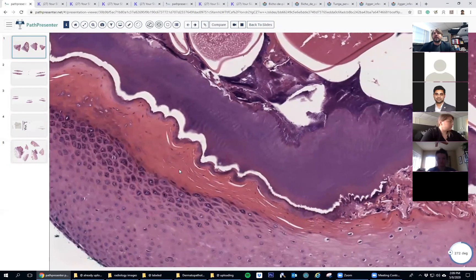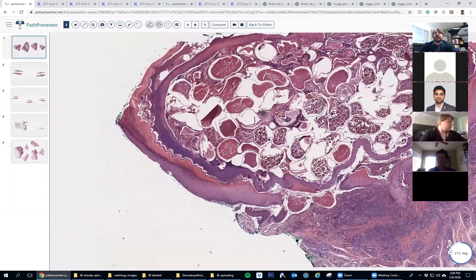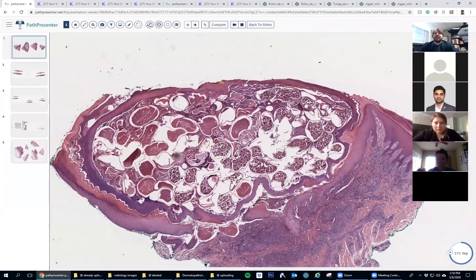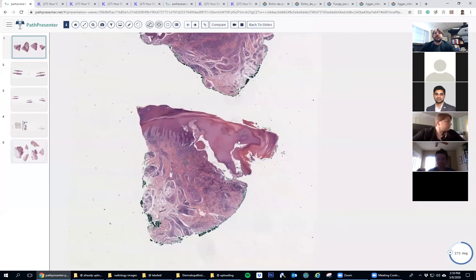In any case, you need to recognize that this is chitinous exoskeleton material and that you're dealing with an arthropod. That's the first step, because that can help you with finding scabies, myiasis bot fly, or any arthropod organism. We say arthropod because remember that encompasses insects and also arachnids and other things that might be in the skin.